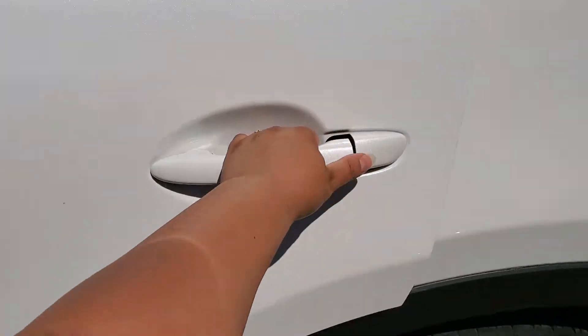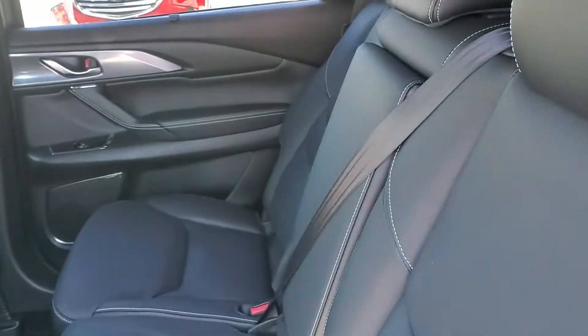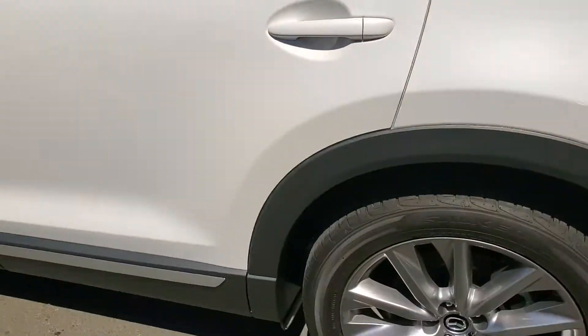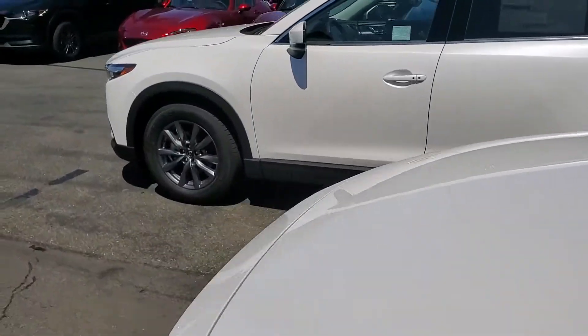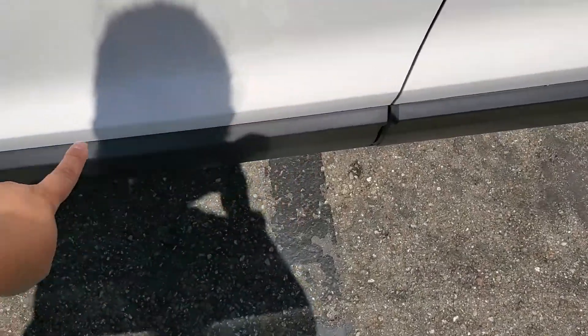Let me show you the second row here. Let's take a look at the Touring and the differences. You also don't have the trimming that you will have with the Grand Touring.